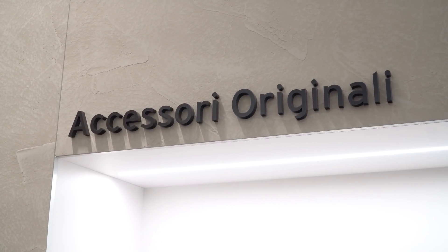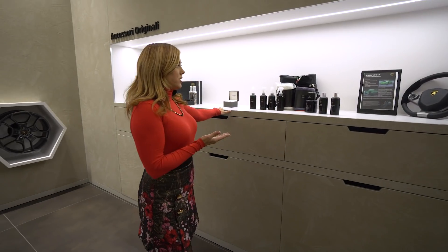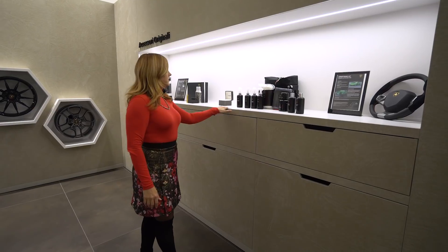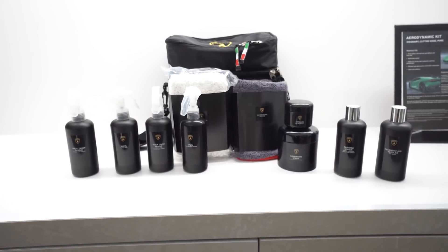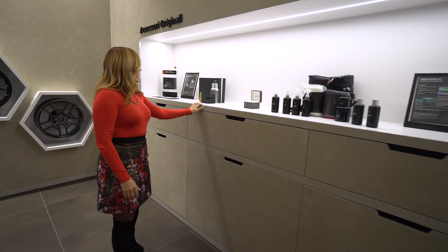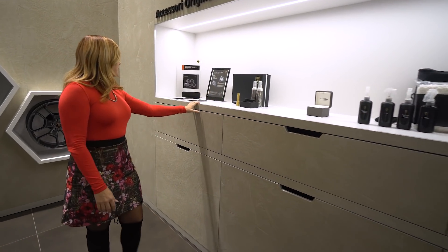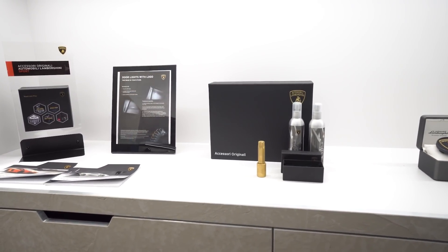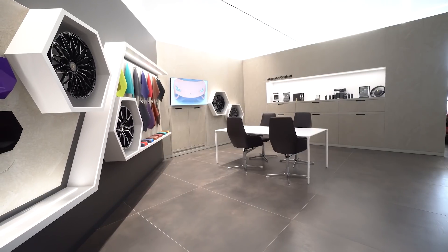Here we have the accessory counter — these are things you can buy through parts or after-sales. This is a matte cleaning kit for matte paint; you can order different steering wheels and center caps. Basically all of these things are available through parts, so let me show you where they are.